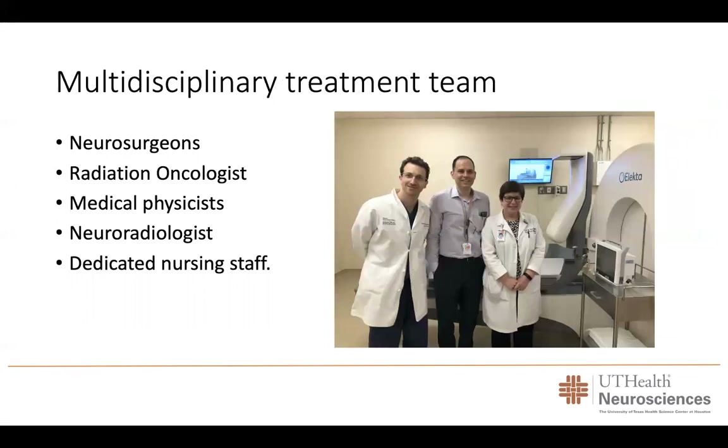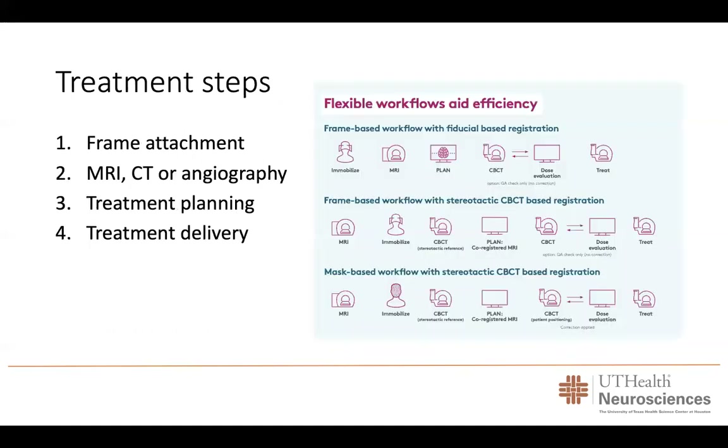Gamma knife radiosurgery involves a very multidisciplinary treatment team, involving neurosurgeons, radiation oncologists, medical physicists, neuroradiologists, and dedicated nursing staff committed to providing the best care for our patients. The treatment steps are four: first, after the patient comes in early in the morning, the frame is attached. After frame placement, the patient undergoes imaging — either an MRI, a CT, or an angiography — depending on what kind of tumor or lesion we are treating. The treatment is then planned in computer software, and finally the treatment is delivered.